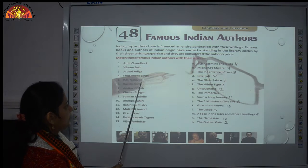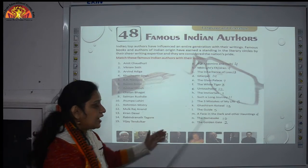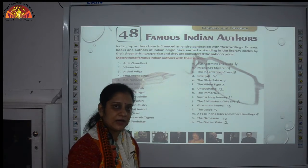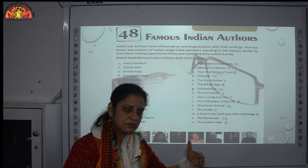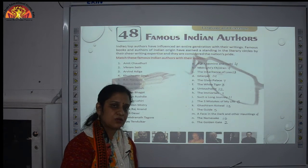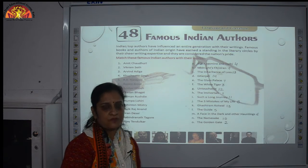Number 5: R.K. Narayan — we match him with The Guide. The Guide is a famous book by R.K. Narayan. His other works are also based on the fictional town of Malgudi, set in South India.